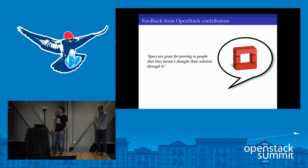Here's another quote from the community: 'Specs are great for proving to people that they haven't thought their solution through.' That's exactly it. A little bit like code review, we've adopted specs occasionally for our internal projects — not for everything, but we find them useful, particularly when something impacts a few different distributed teams. They can be a good way to reach rough consensus.